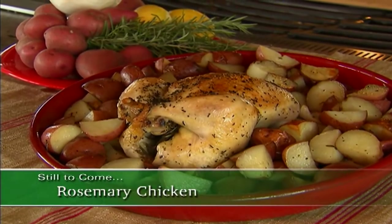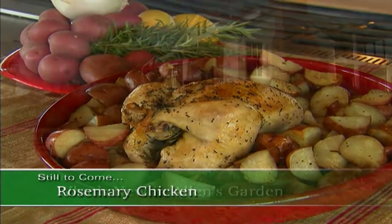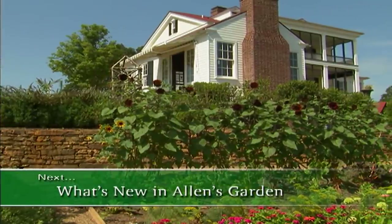And when we return, we'll check out a mouth-watering recipe. We'll also see what's new at the Garden Home Retreat, so stay with us.